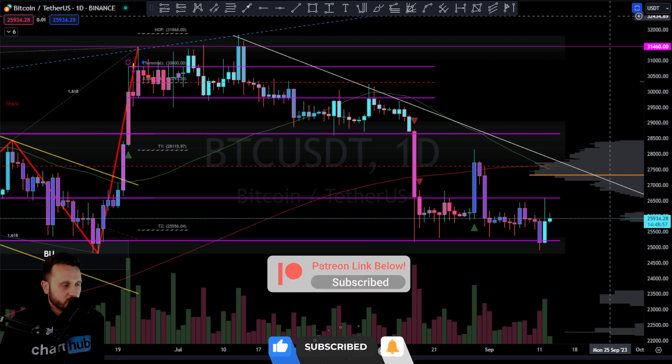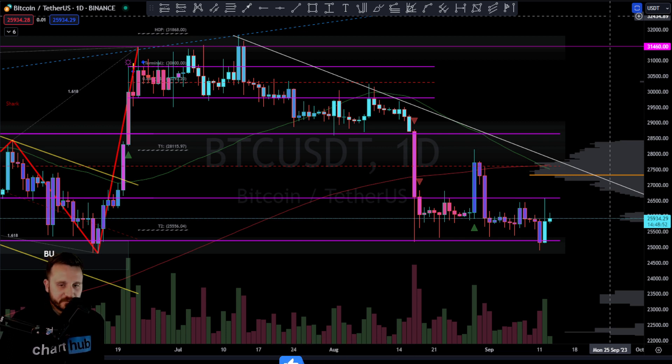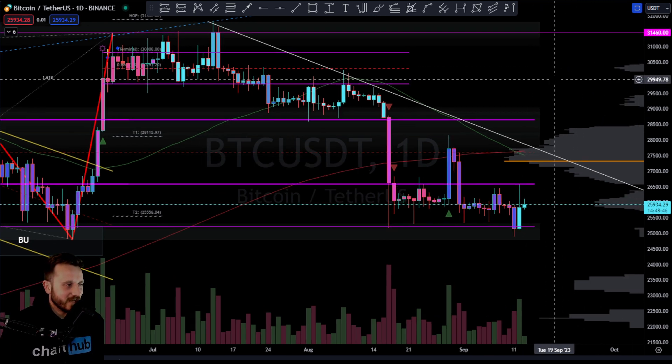Come and join us in the Discord if you're interested in getting the Chart Hub signals — come and join us in there for some fun. Alright, Bitcoin as always doesn't change — first up.